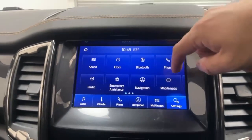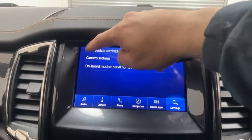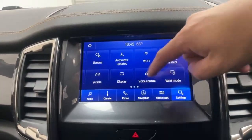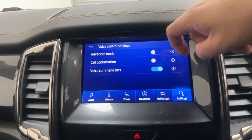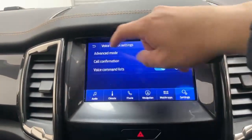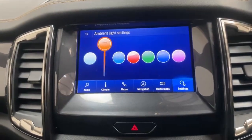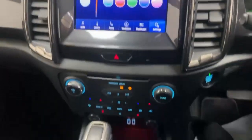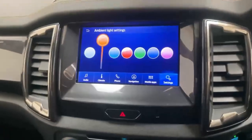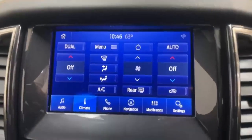From here you can also access more settings regarding the vehicle itself, like the delay for the rear view camera, software updates, and voice commands, where you can access a full advanced mode which will respond to many more commands. The ambient lighting is also supported through this screen with seven colors available.